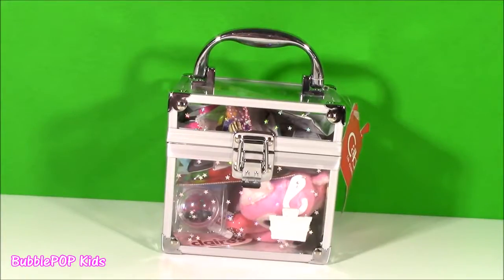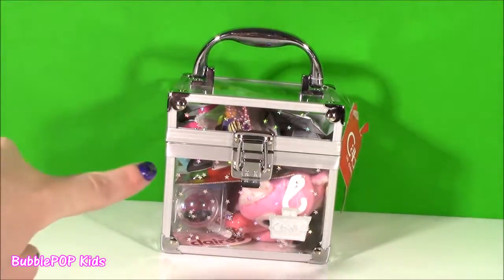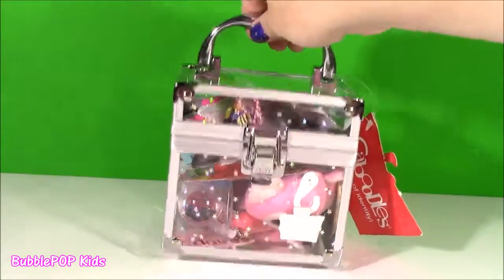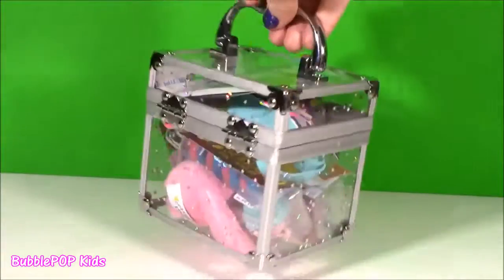Hey guys, Bubble Pop Kids here. Get ready for a little box of cuteness. First one I got this, it was empty - just an empty little caboodle - but I filled it with the cutest things ever.